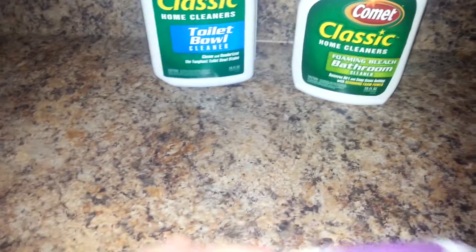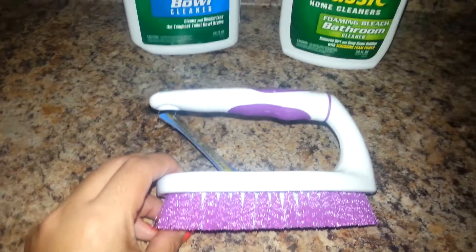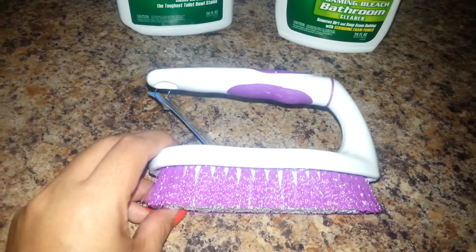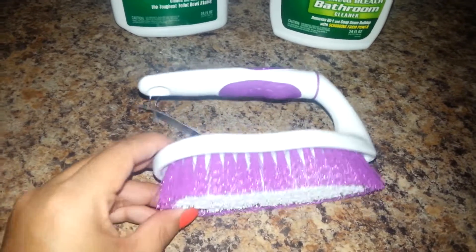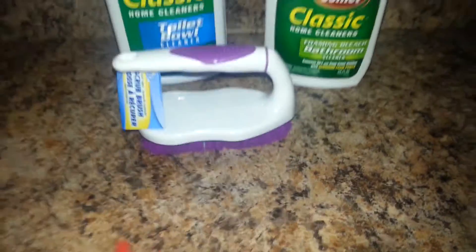Then I also got this scrubbing brush, which I want to use to clean inside my car just to get some dirt off the seats, or to clean something here in my house, but I really do need this. It's just the color purple with white — just the scrubbing brush.